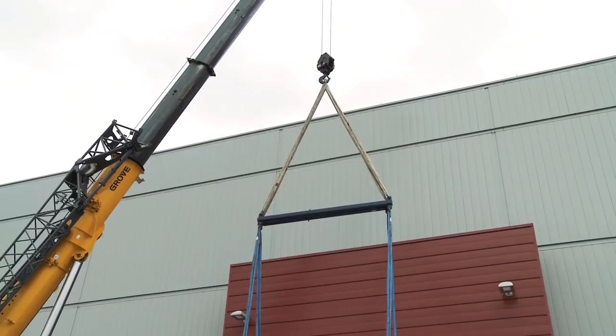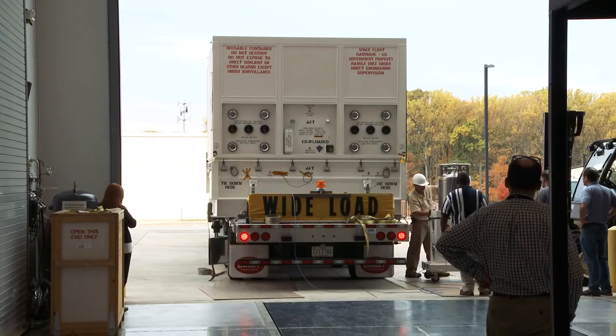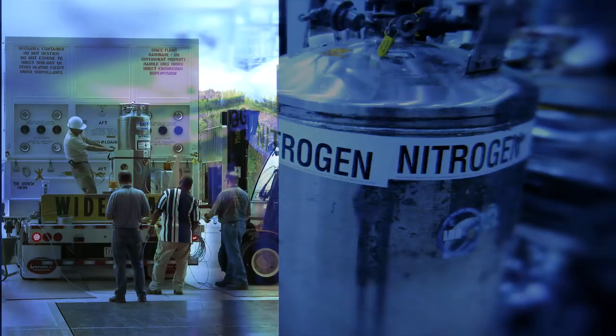To keep Parker Solar Probe safe inside the container, the team performs a nitrogen purge. All the air from inside the container is removed by slowly forcing nitrogen inside.